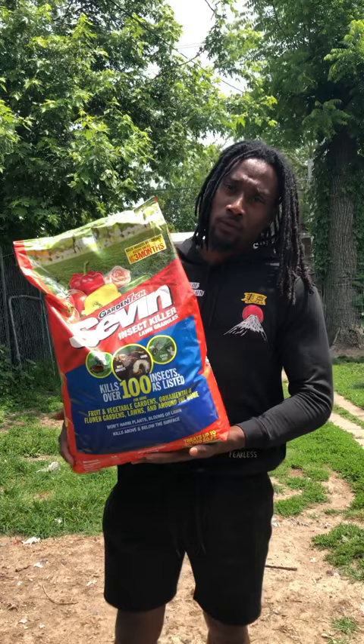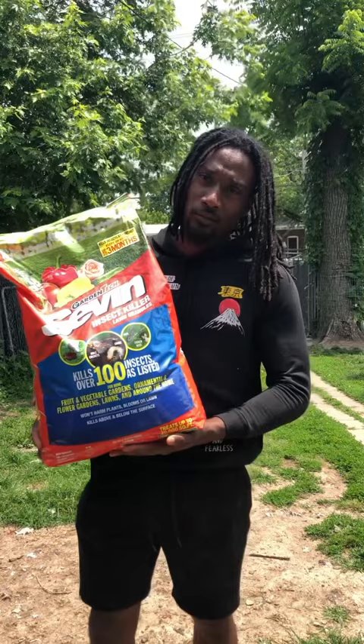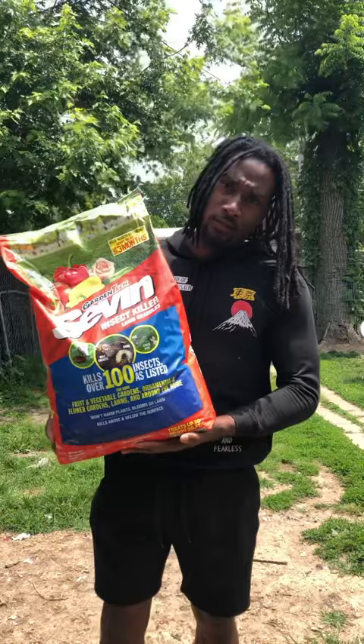If you've got any issues with fleas, ticks, ringworms, roundworms, ants, fire ants, anything — I'll put the link in the description, but this is what I live by, guys.